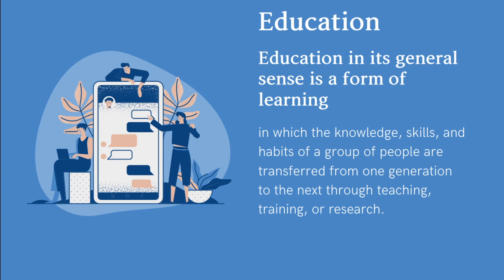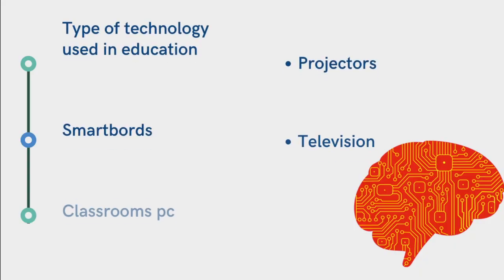Education in its general sense is a form of learning in which the knowledge, skills, and habits of a group of people are transferred from one generation to the next through teaching, training, or research. Types of technology used in education include smart boards, classroom PCs, projectors, and televisions.